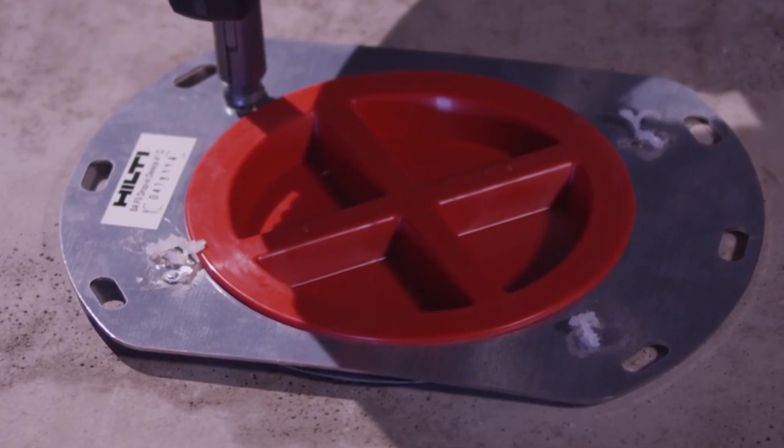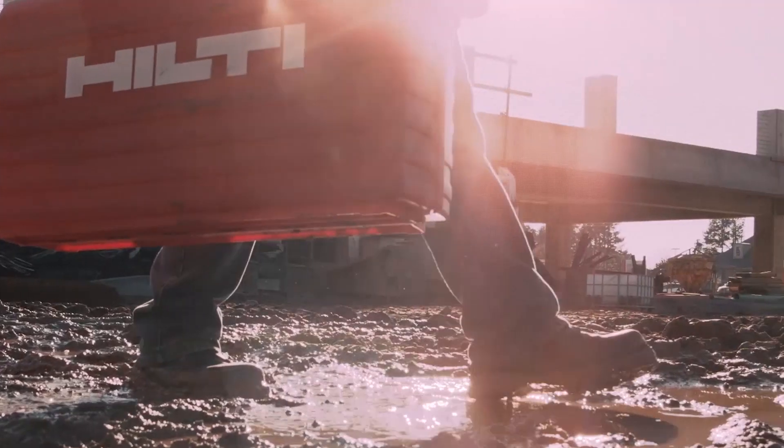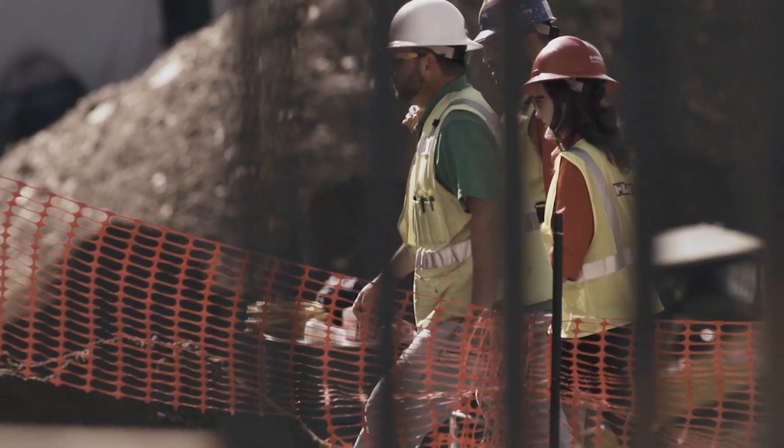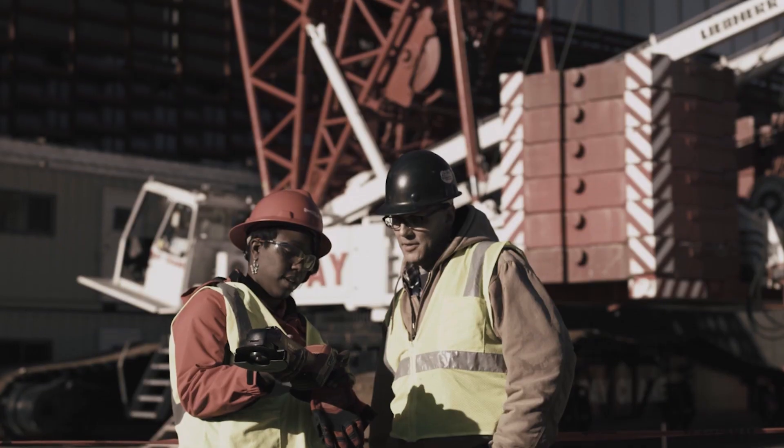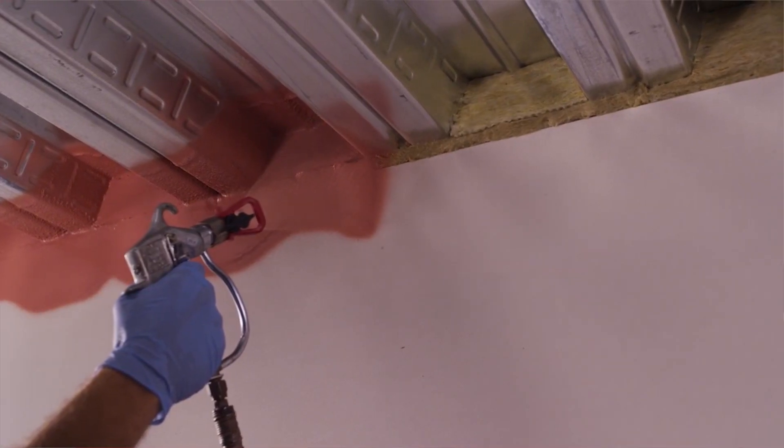The advantage Hilti has always had is that we do the research, development, and manufacture the products ourselves and then sell direct — so we have the understanding of what the customer needs and know their challenges in the marketplace. We have over 1,200 tested systems, a direct sales force, over 80 fire protection specialists, non-structural field engineers, project managers, and people directly involved with our customers on job sites.